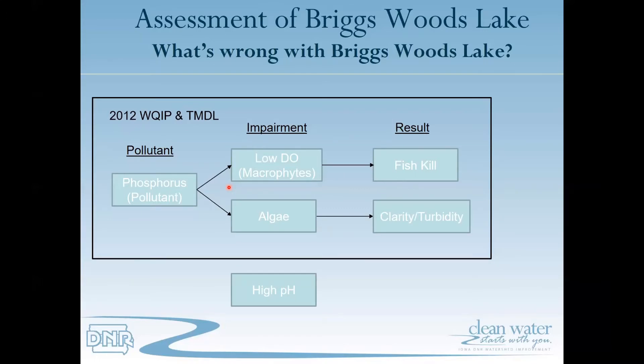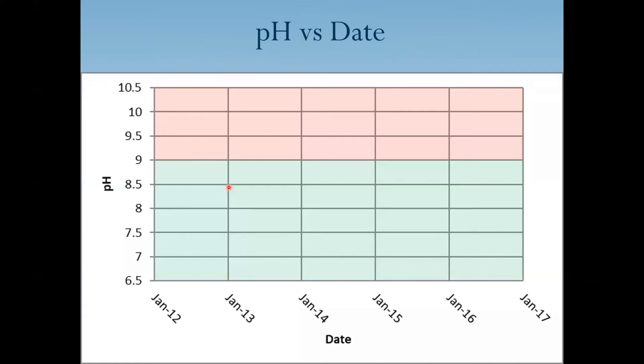The purpose of our addendum is to demonstrate that the high pH can be related or tied to algae. To demonstrate that the water body is impaired for pH, we're going to plot the sample data — pH versus date. We're going to plot pH values on the y-axis, ranging from 6.5 to 10.5, and on the x-axis we're going to plot dates collected from 2012 through 2016.